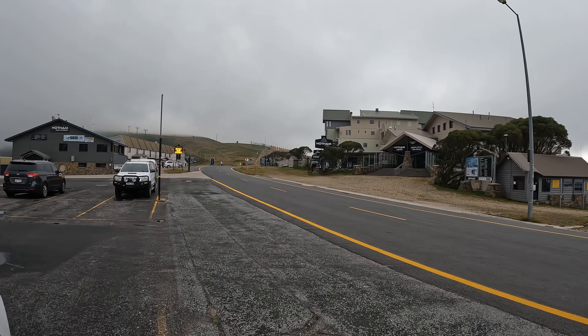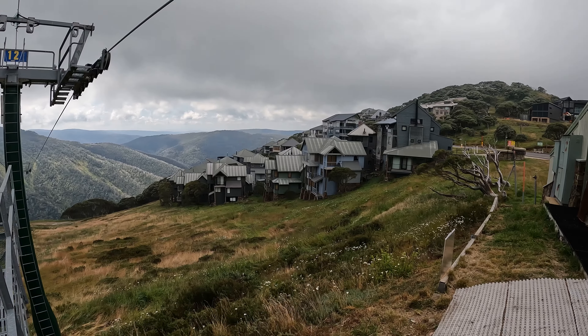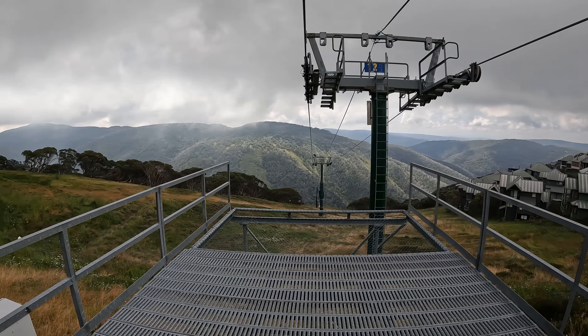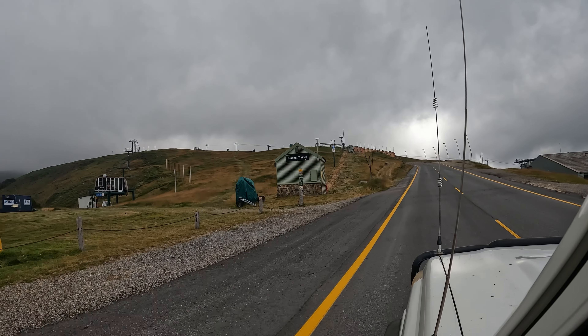We've made it to the top of Mount Hotham. There's no snow, but it is windy and it is cold. This is just a ski resort — you can see all the lifts and everything where everyone comes here. But there really wasn't a lot to check out, so we're just going to keep tracking on and see what's down the other side of the mountain.